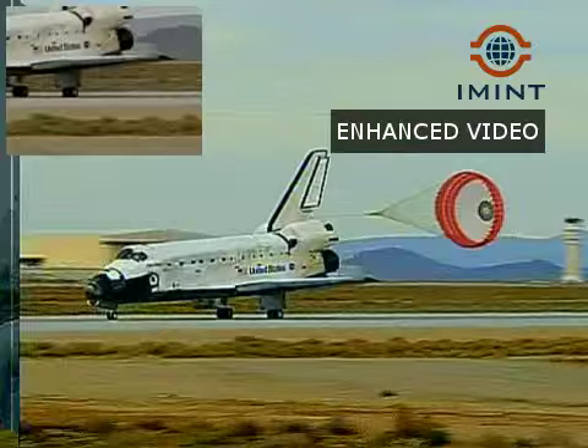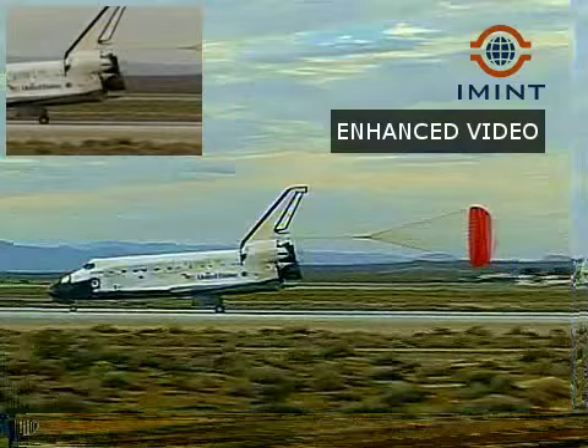This view from the heads-up display camera — the same view that Rick Sterko and Kevin Ford are seeing now that we're aligned with runway 22.